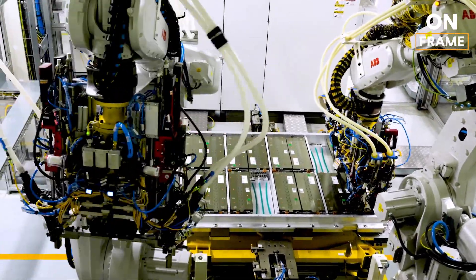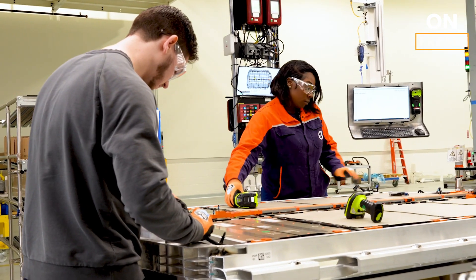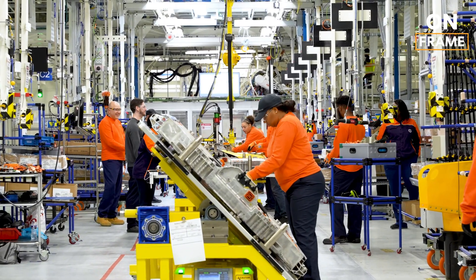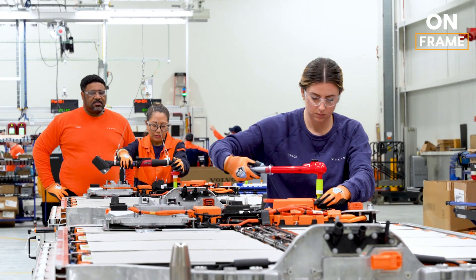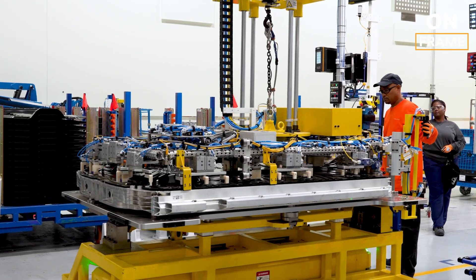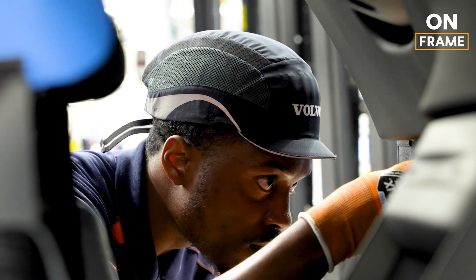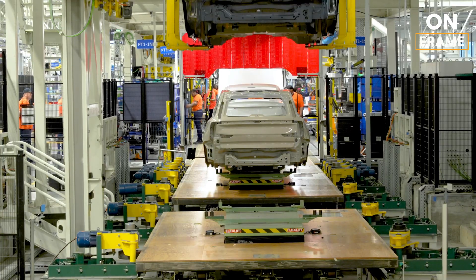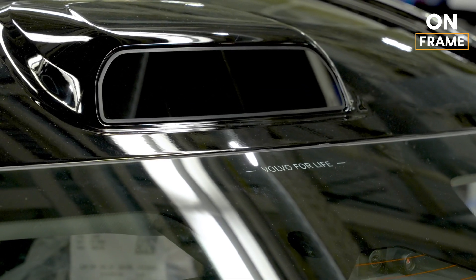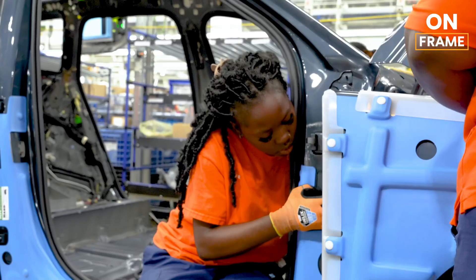At the heart of every EX90 is its advanced battery system. The Charleston facility has a dedicated battery assembly line where individual cells are assembled into modules, which are then grouped into complete packs. The EX90's battery is a 111 kWh pack, providing a range of up to 370 miles on a single charge. Each battery undergoes stringent quality checks, including thermal, electrical, and pressure tests, ensuring it meets Volvo's safety standards. With a DC fast charger, you can add up to 80 miles of range in just 10 minutes, making the EX90 ready for any adventure.